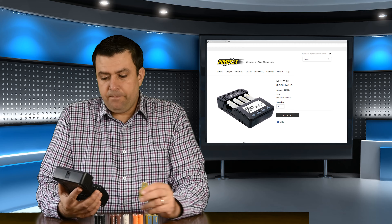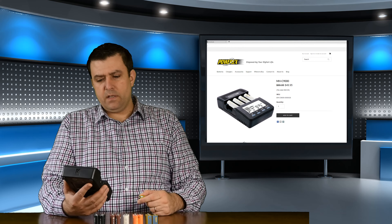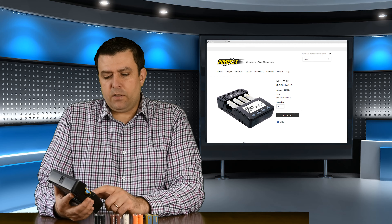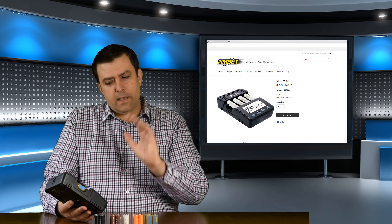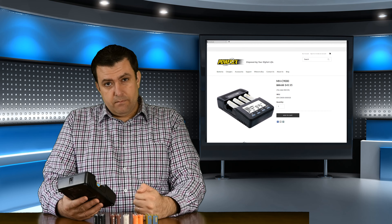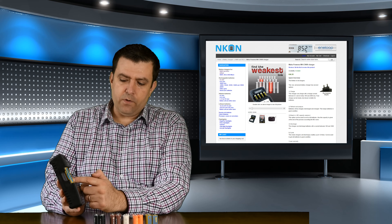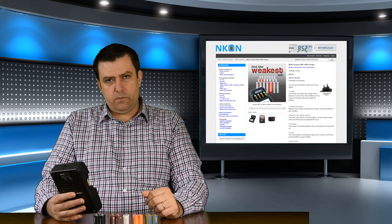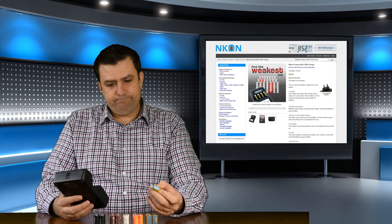What's great about this Maha PowerX charger is that when I put in a battery, it immediately recognizes it and starts analyzing it. I can choose to just refresh and analyze without charging, or I can discharge the battery and then charge it again. Most importantly, I can select each of the four slots separately - choosing what voltage and what ampere to charge at. That is very important, because if you charge with the wrong settings you will destroy the battery.